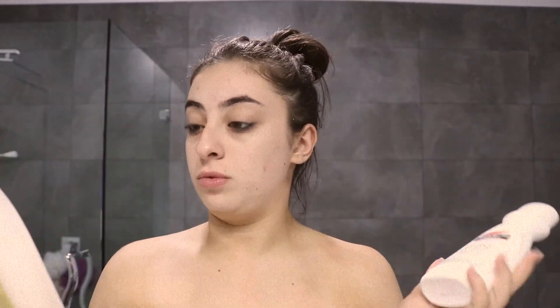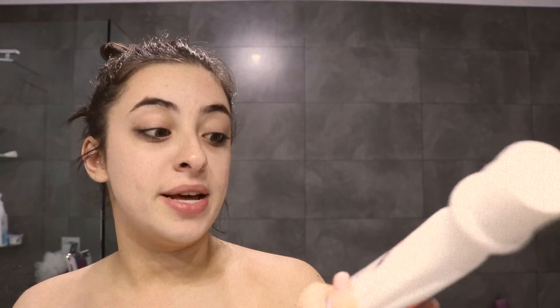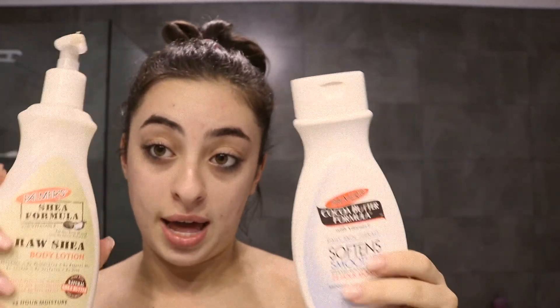For moisturizer for my legs, arms, and body, I love Palmer's body lotion. The one I'm currently trying is the shea formula with vitamin E — the raw shea body lotion. But my absolute favorite is the cocoa butter one. It's so good for dry skin; it's got vitamin E, and it softens and smoothens really nicely.